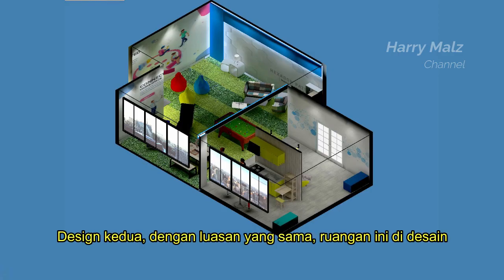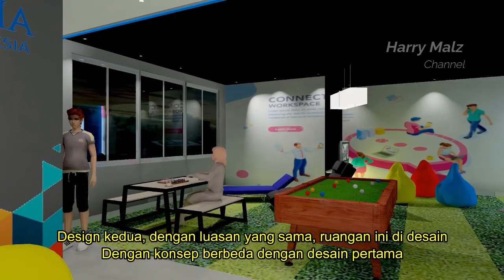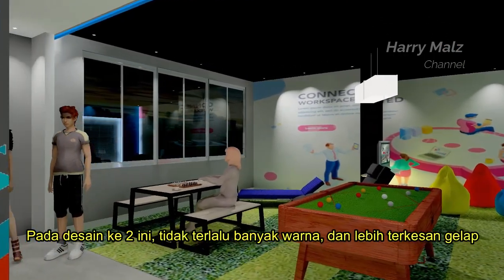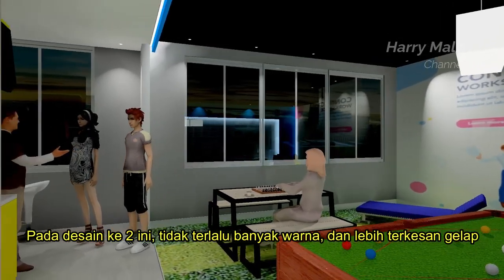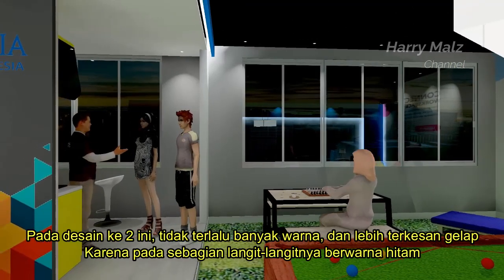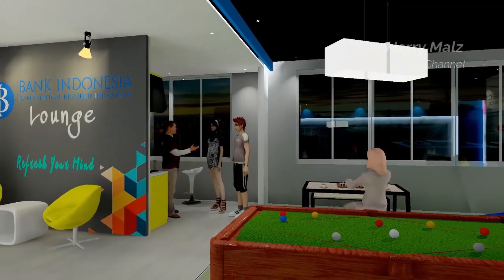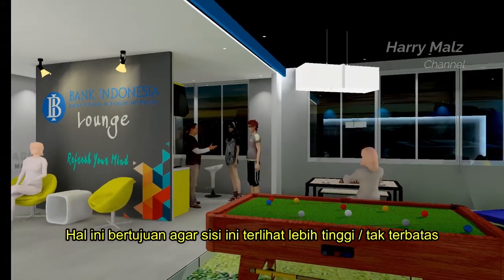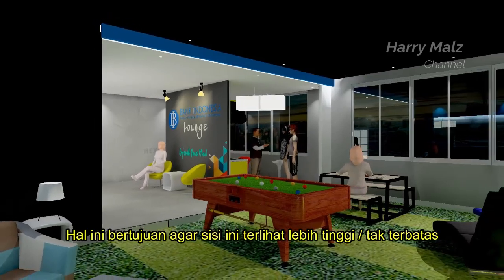Desain kedua. Dengan luasan yang sama, ruangan ini didesain dengan konsep berbeda dari desain pertama. Pada desain kedua ini, tidak terlalu banyak warna dan lebih terkesan gelap karena pada sebagian langit-langitnya berwarna hitam. Hal ini bertujuan agar sisi ini terlihat lebih tinggi atau tak terbatas.